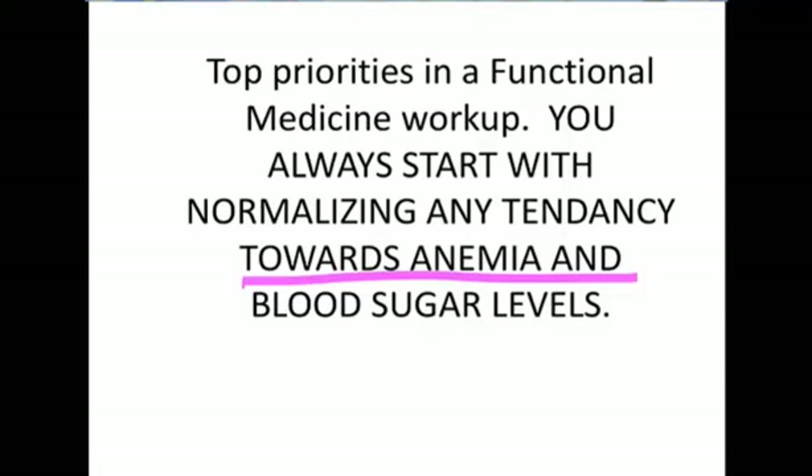If you have any disease process — chronic fatigue, irritable bowel, Crohn's disease, RA, lupus, Sjogren's disease, MS, Alzheimer's disease, brain fog, or any chronic disease — you need to make sure you have normal, healthy, functioning iron status, vitamin B12 status, and folic acid status. In functional medicine, the first thing we address right away is an anemic state, or what I call a physiological tendency, meaning your body's processes are leaning towards an anemic state. The second priority is normalizing your blood sugar.